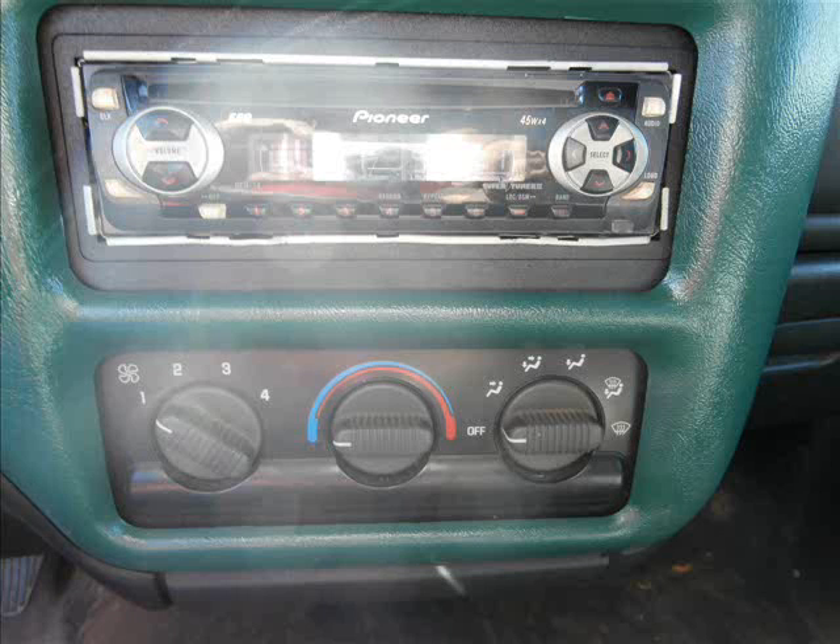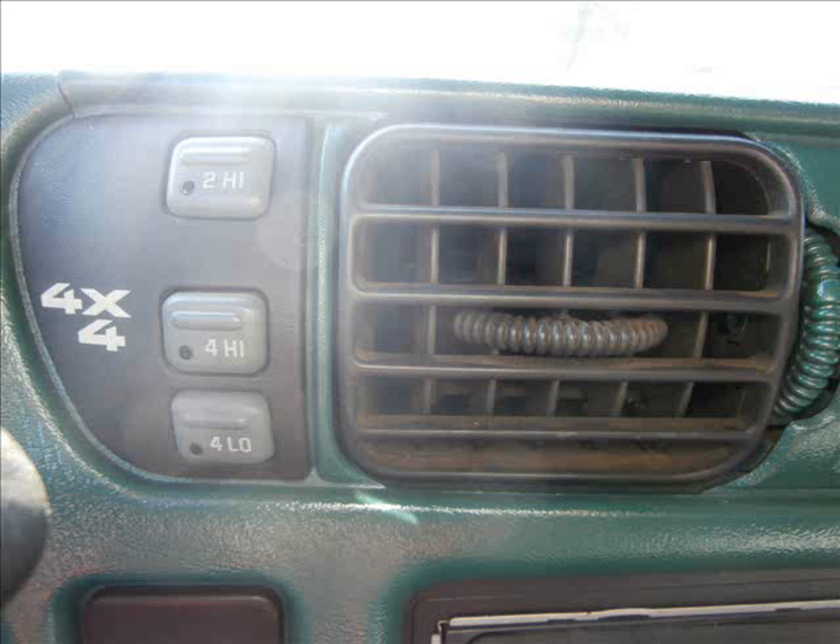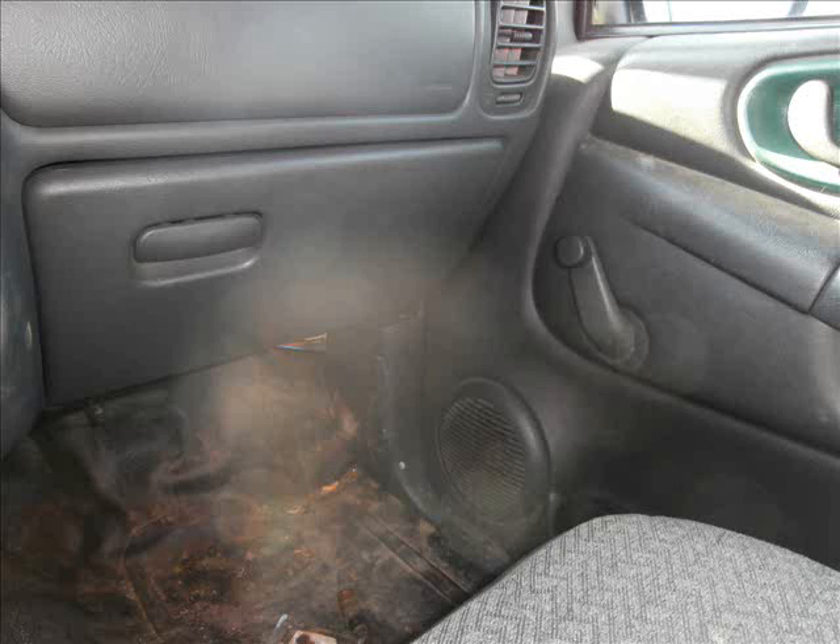It's got the aftermarket Pioneer stereo to go boom boom. It's got push button 4x4. Is this a great value for your dollar or what? Come see us and get this or any other vehicle at Coshocton Cars Limited, located at the corner of 7th and Otsego.